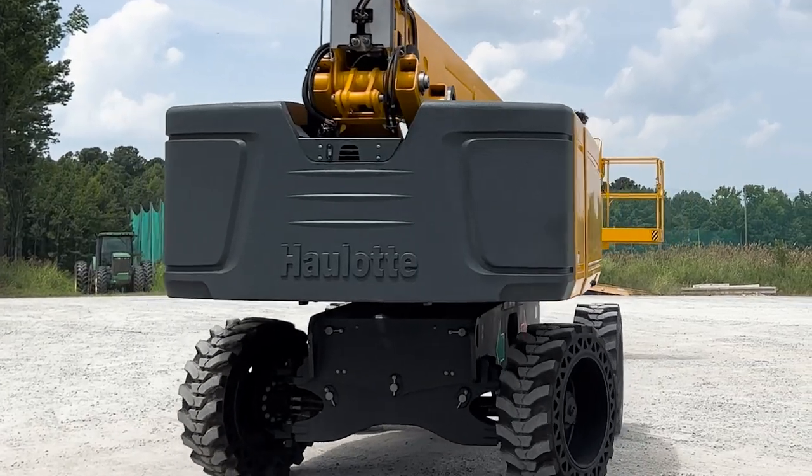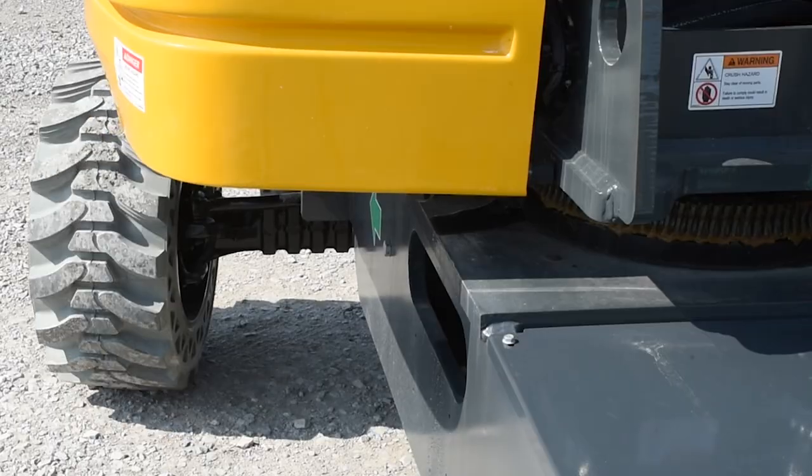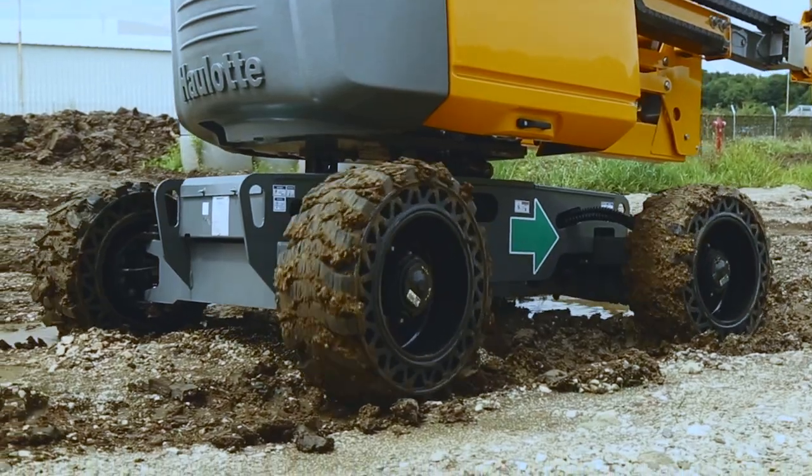Pro versions of the machine feature four-wheel steering as well as crab steering for precise positioning and a tight turning radius. The locking differential makes all the difference when maneuvering over and through rough terrain on the jobsite.